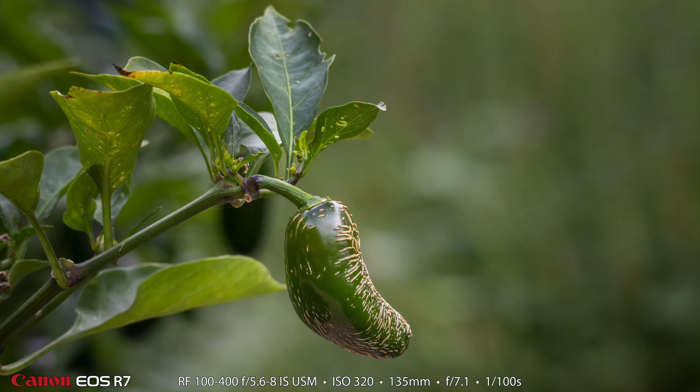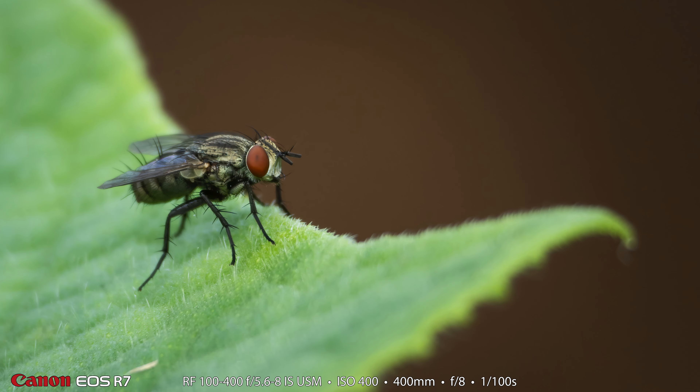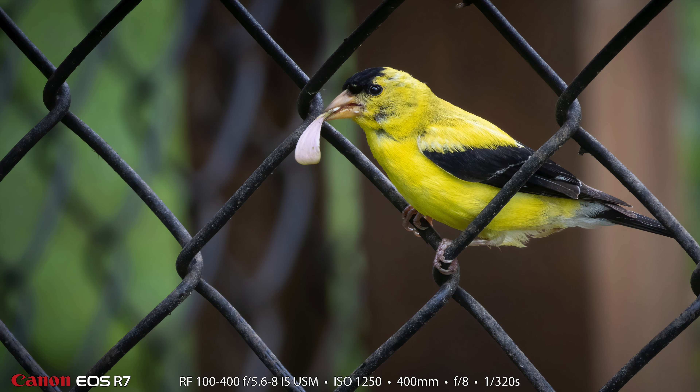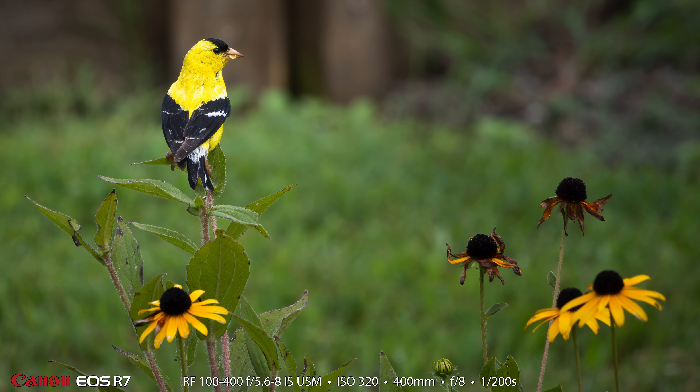Then I decided to photograph this interesting looking pepper — I thought it was kind of unique and beautiful. Then I shifted gears completely and made a photograph of a fly on a leaf. Next up is a pipe vine swallowtail — just an absolutely beautiful butterfly in great condition on this flower. Here is an American Goldfinch on the little fence around the garden, eating what I think was a zinnia. That same male Goldfinch then flew over and landed on some brown-eyed Susans. The first shot was at 1/320th and then I slowed down to 1/200th.